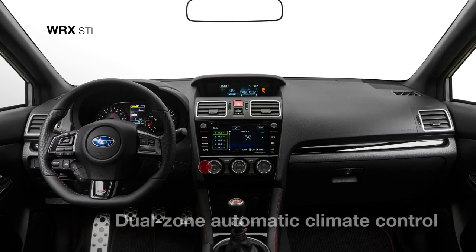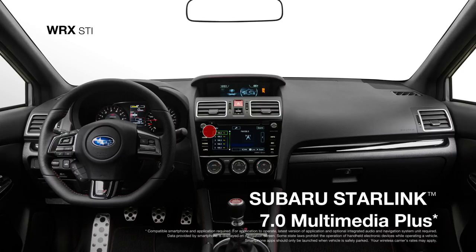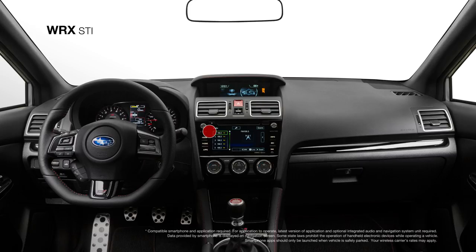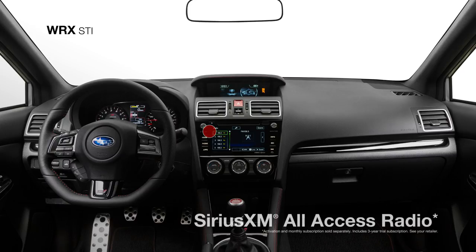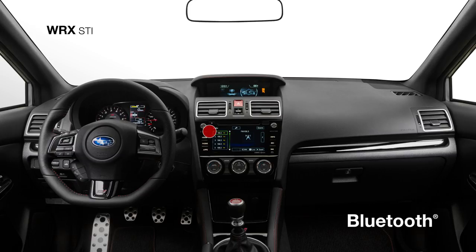The dual-zone automatic climate control system keeps you and your front passenger comfortable, while standard Subaru Starlink Multimedia Plus with a 7-inch touchscreen gives you instant access to apps like Pandora, iHeartRadio, Stitcher, and AHA, as well as SiriusXM All-Access Radio, TravelLink, HD Radio, and Bluetooth connectivity.